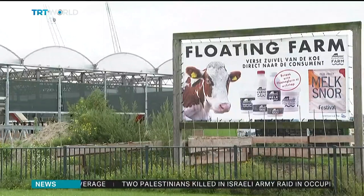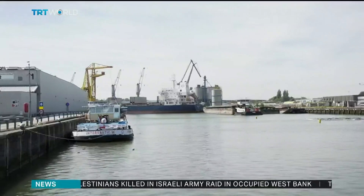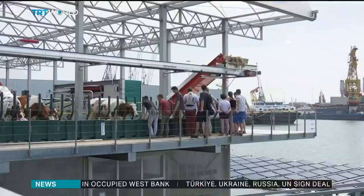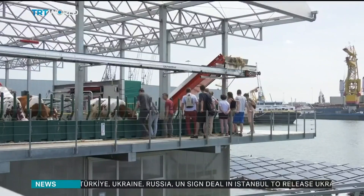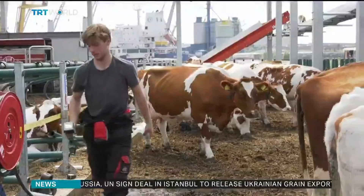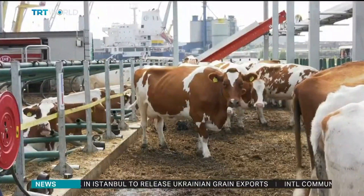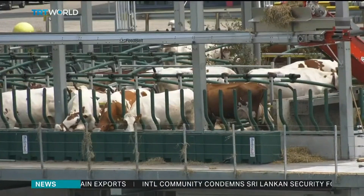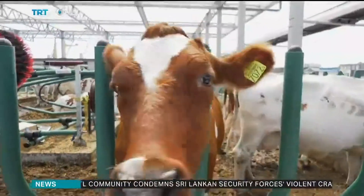The companies behind these innovative solutions admit some of their projects are more costly than traditional solar farms on land. But as the global population grows and less ground is available for solar panels, they firmly believe all future installations must be dual purpose if they're to truly address the climate crisis. Sarah Morris, TRT World.